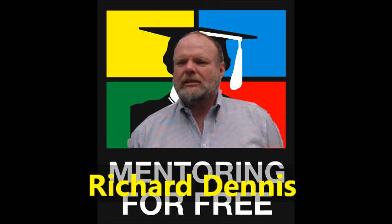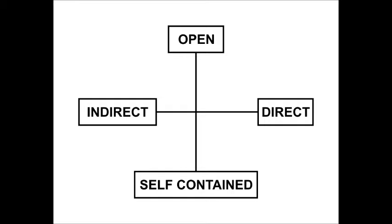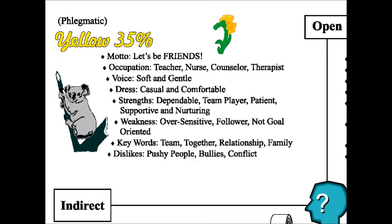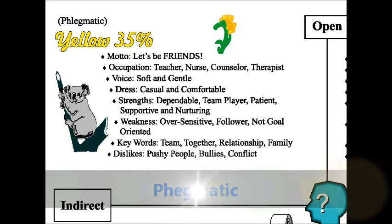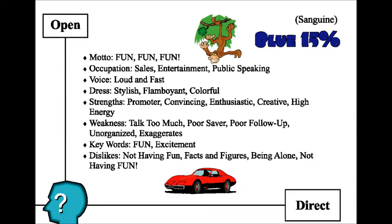Let me give you guys a cheat sheet chart. Take a piece of paper: on the very top put 'open,' on the very bottom put 'self-contained,' in the far left middle put 'indirect,' in the far right put 'direct.' Draw a line top to bottom and left to right — you divide that paper into four areas. The top left quadrant is open and indirect, the top right is open and direct, bottom left is self-contained and indirect, and bottom right is self-contained and direct.